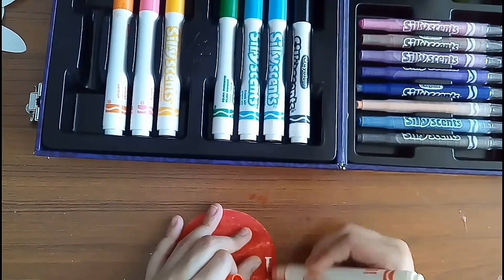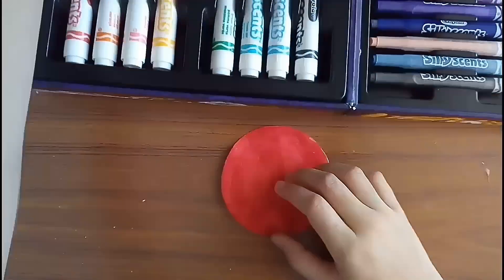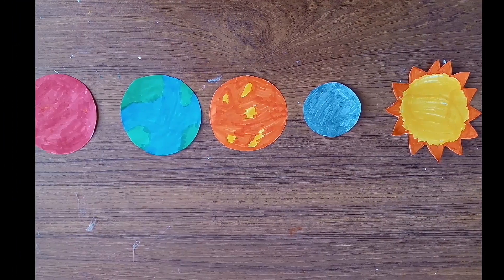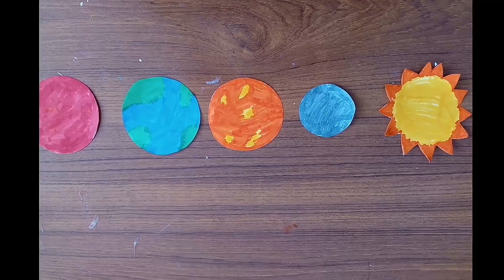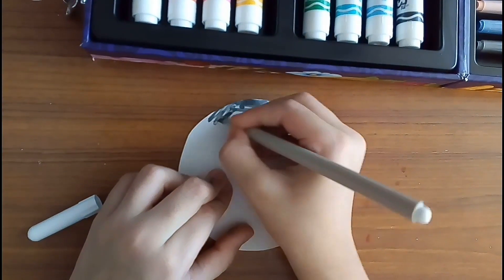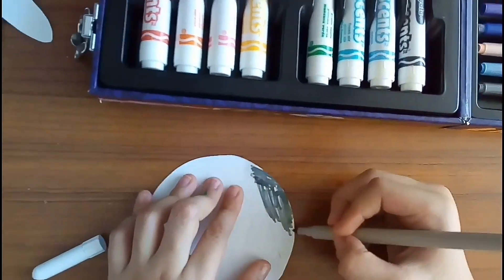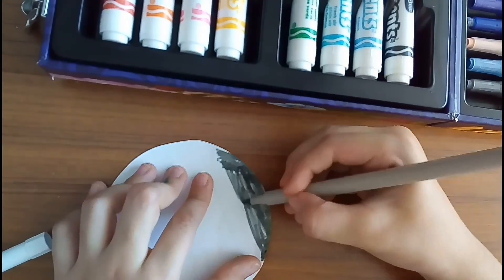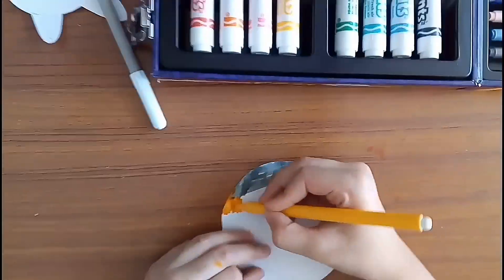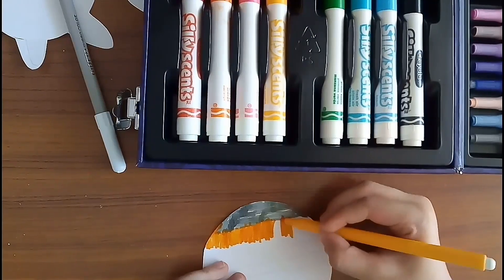Mercury, Venus, Earth, and Mars are the inner planets of the solar system in order of distance from the Sun. Jupiter is a gas giant and the biggest planet. It spins the fastest and also has the biggest moon.